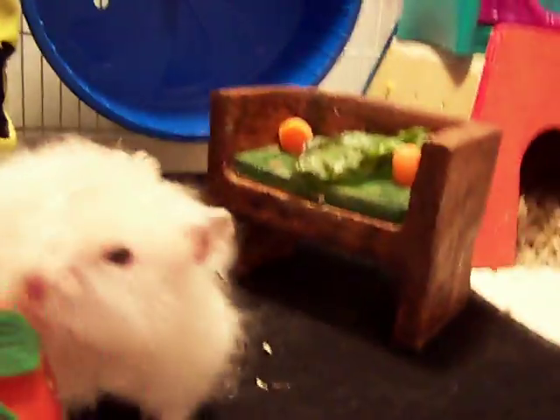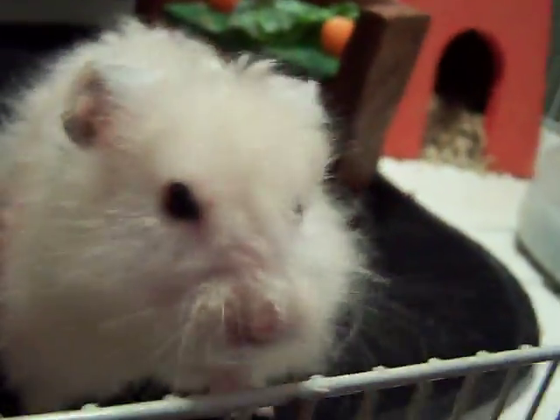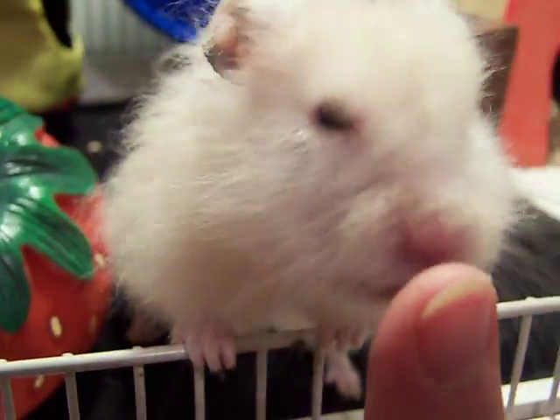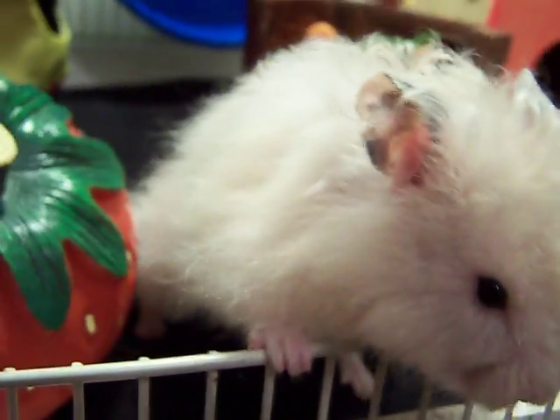He smells it, smells it, smells it. Where is it, Toby? Toby, where is it? You're just so cute. Toby, you smell it on my fingers, don't you?